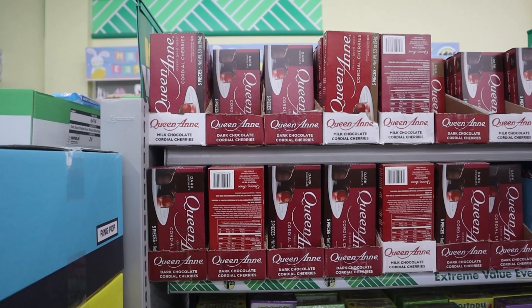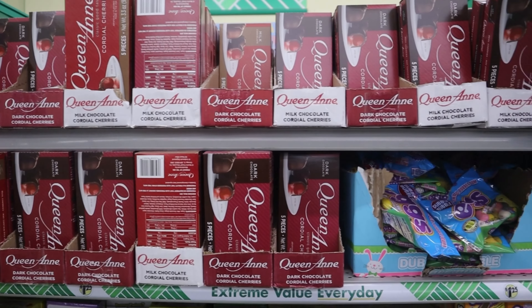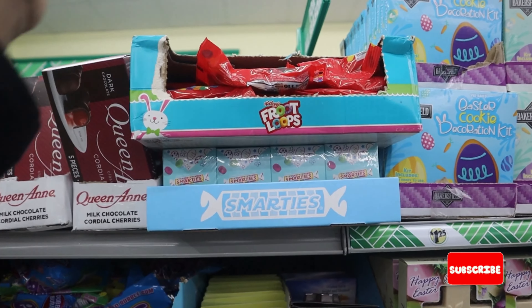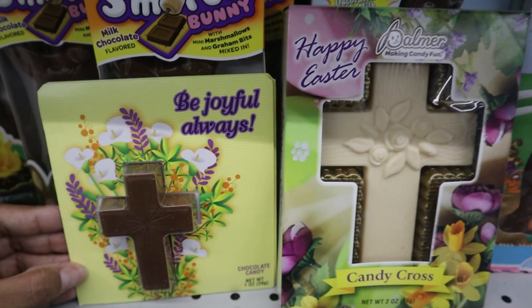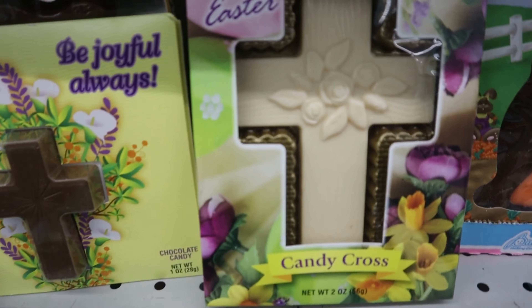You guys already know they come through with the candy options, but this year I feel like they really brought it with the easter themed candies. There were so many different unique things I've never seen before. I absolutely love the chocolate crosses — it symbolizes the true meaning of easter if you're a believer.